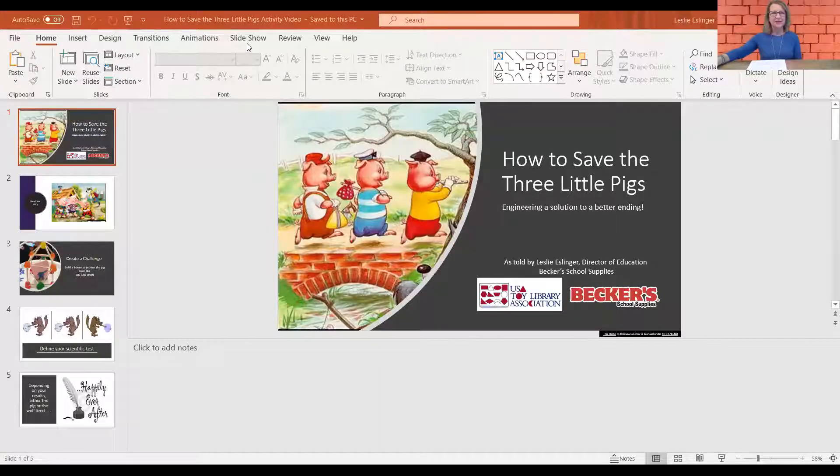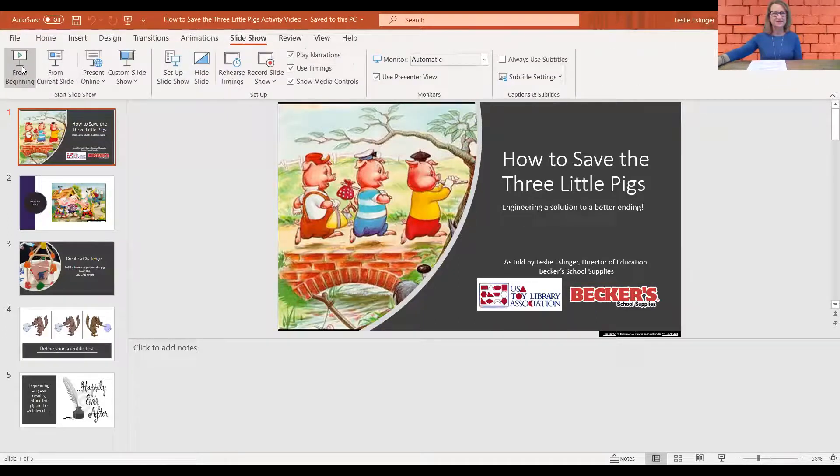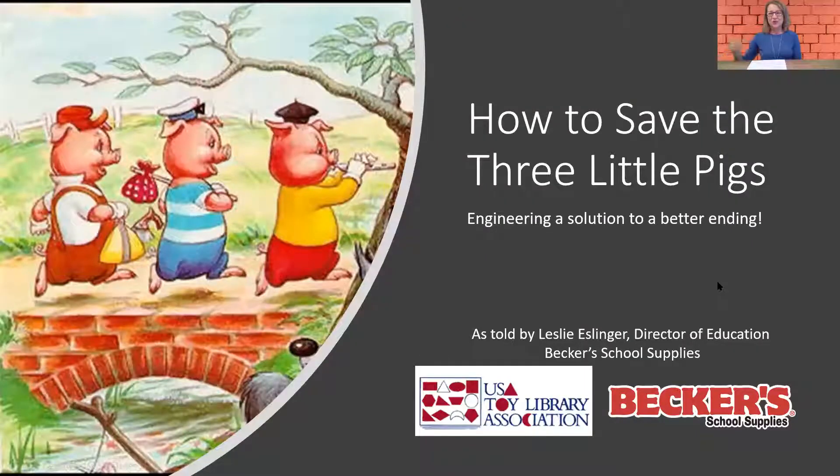I'm going to share my screen now so I can show you this activity. I'm sitting in front of a brick wall because I thought it kind of matched the theme of what we're doing today. The activity is called How to Save the Three Little Pigs: Engineering a Solution to a Better Ending.